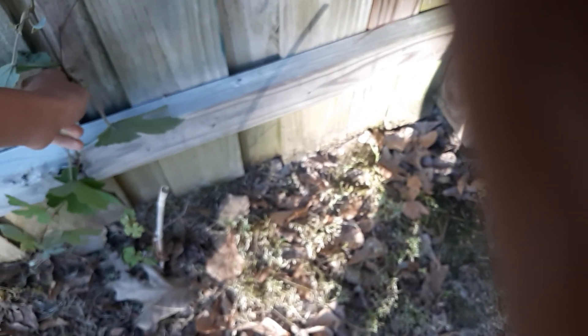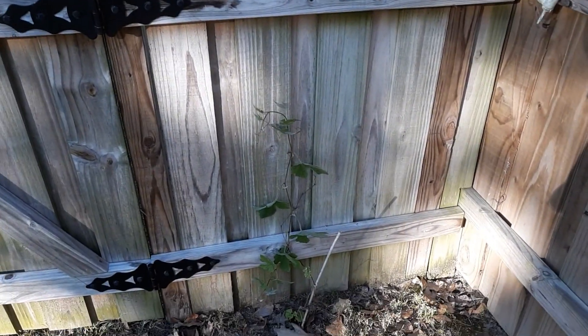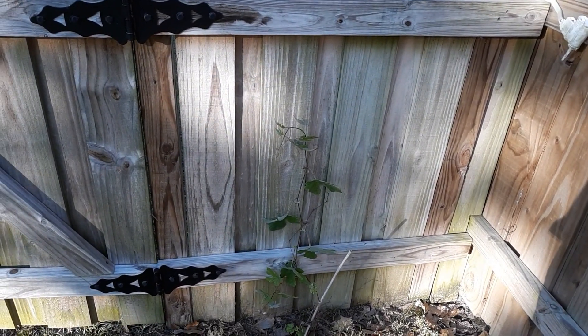And the last thing, which really surprised me, is over here. The grapevine that I planted here last year actually perked up, which I didn't think it was going to — especially after the hurricane. But it needs to be growing up that way and not down. I'll have to get a bigger stick or zip tie it to the fence or something.